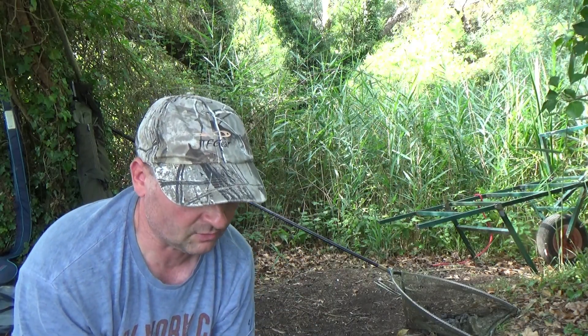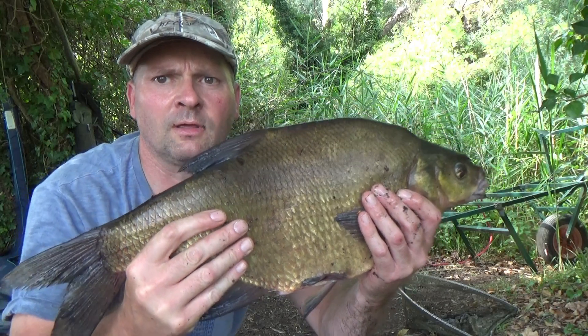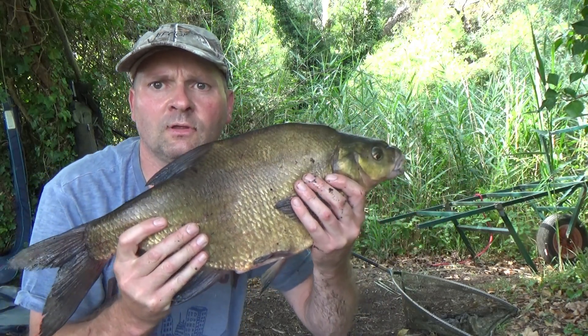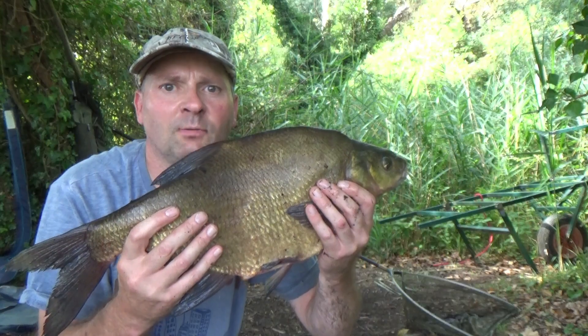Just caught my first decent fish of the day — exactly four pounds, a nice bream, just what I wanted, not a bad fish. Caught on a single bit of corn — let's get it back.